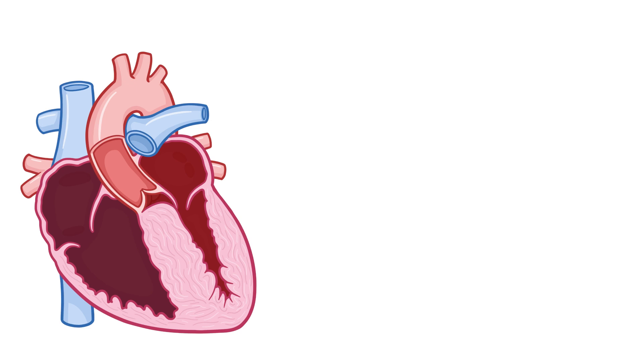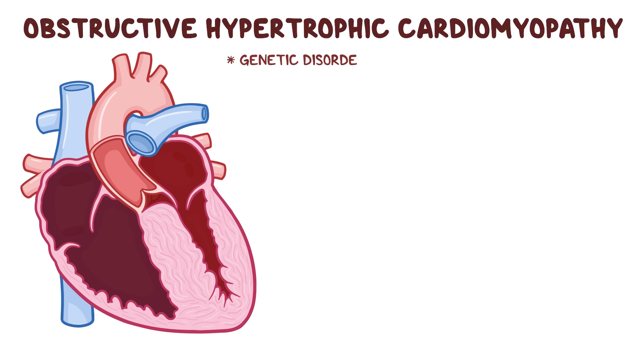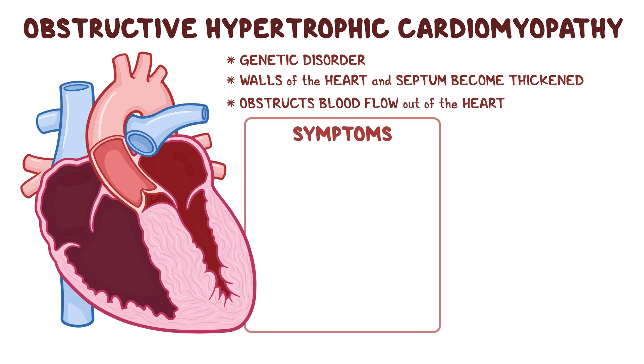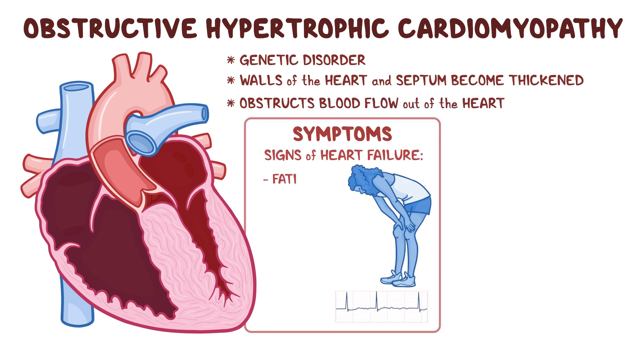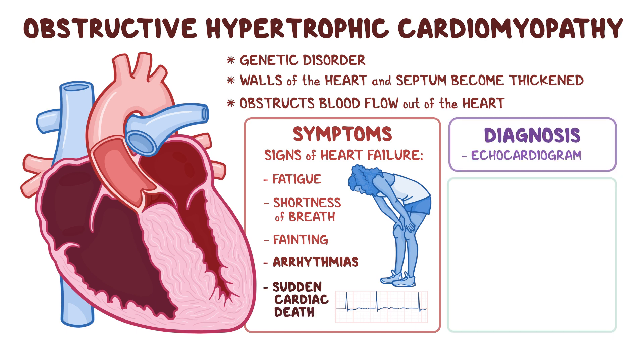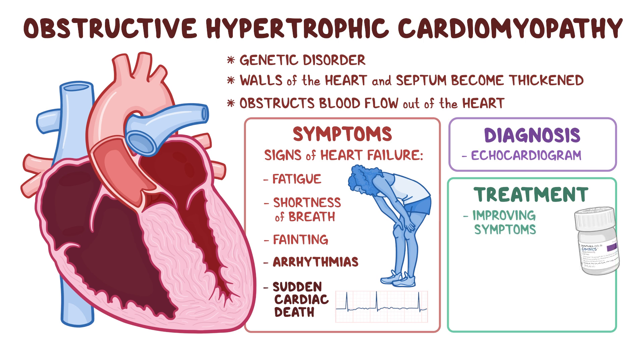As a quick recap, obstructive hypertrophic cardiomyopathy is a genetic disorder affecting the heart muscle where the walls of the heart and the septum between the right and left ventricles become thickened, obstructing blood flow out of the heart. Eventually, this causes signs of heart failure such as fatigue, shortness of breath, and fainting. Affected individuals are more prone to arrhythmias and sudden cardiac death. Diagnosis is based on the findings of an echocardiogram, and management focuses on improving the symptoms. Because of the risk of sudden death, individuals may be advised to cease any high-intensity activities and be offered an implantable defibrillator.